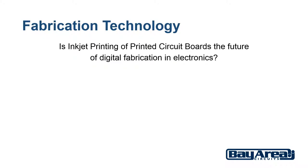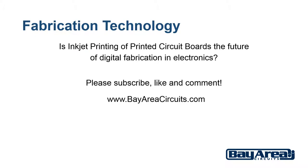So is inkjet printing of printed circuit boards the future of digital fabrication? I think that still remains to be seen, but it's definitely interesting. We'd love to hear your comments and questions about it. Please subscribe, like, and comment on our page here, and visit our website at bayareacircuits.com.